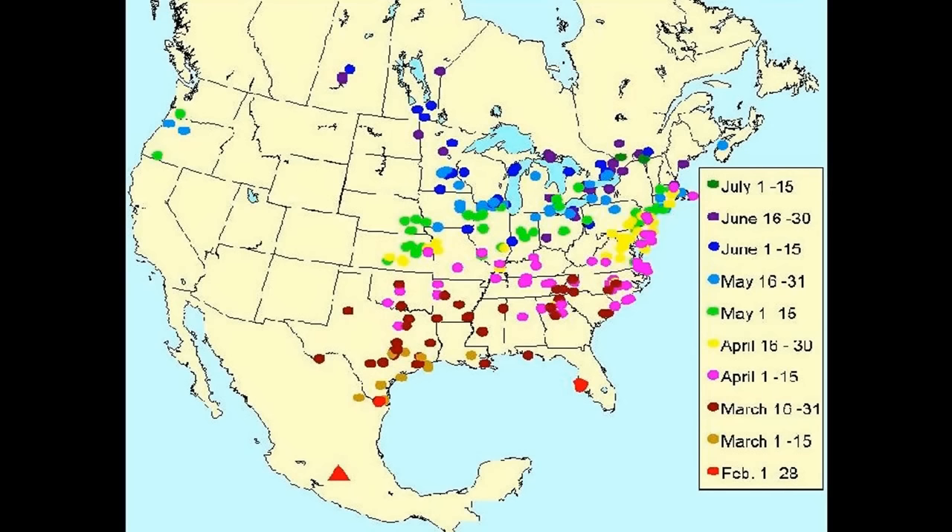A typical monarch butterfly starts in northern Mexico, travels through Texas, and lives about eight weeks. It dies, has offspring, and those offspring traverse another two or three states. A third generation gets up into Canada where another generation lives through the summer. Then there's the 'Methuselah generation' that lives up to 16 to 17 weeks and makes the trip all the way back down — five generations to make the trip up, and then back to where their great-great-great-great grandfather started.